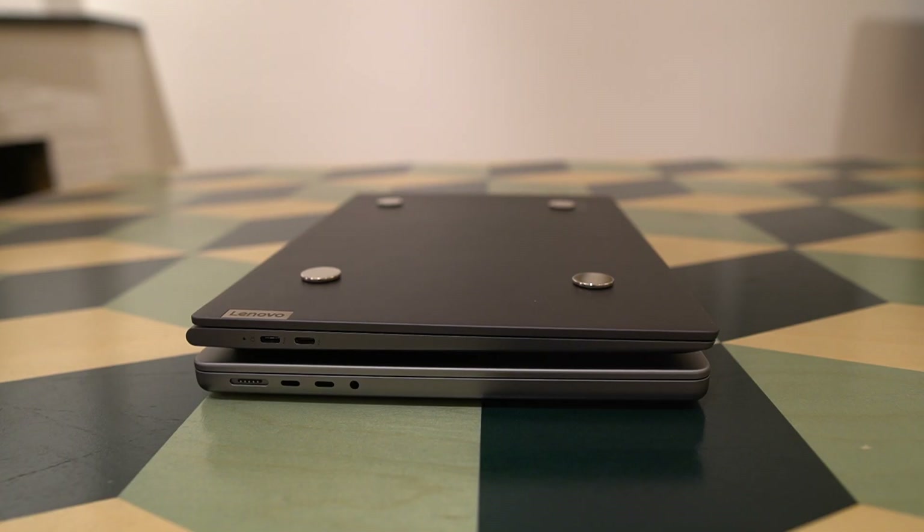Looking at the port selection: on the left side, the Lenovo Yoga Slim 7 has two USB-C ports that are full Thunderbolt 4. The MacBook Pro has its MagSafe connector — which I'm very happy to see back — plus two fully fledged USB-C Thunderbolt 4 ports and a 3.5mm headphone/microphone combo jack. The MagSafe is especially handy at home when there's a risk of someone tripping on the cable, though the amazing battery life means you don't need to charge it that often anyway.